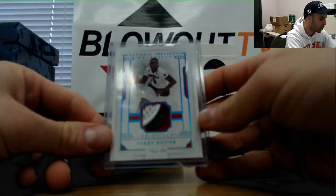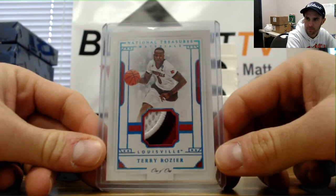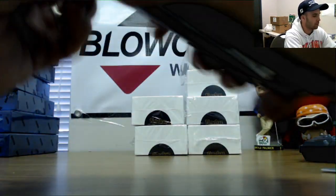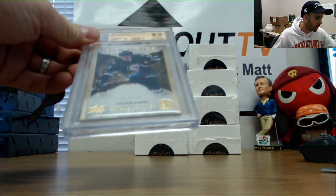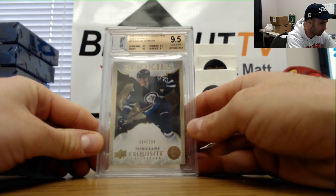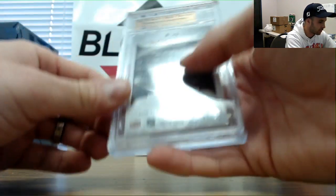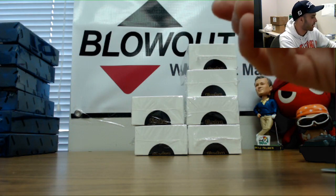We got a Terry Rozier one-of-one National Treasures collegiate patch — Terry Rozier one of one. And a Patrik Laine Exquisite Collection gold rookie, graded 9.5 from 2016-17 The Cup, with sub-grades of 9.5 and surface as a 9.